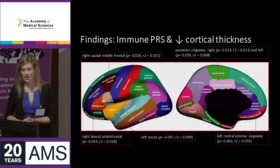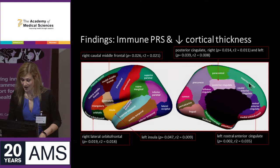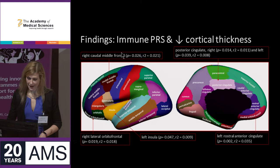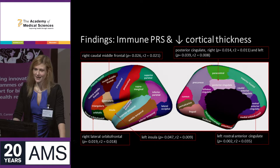What I've shown here is one of the cortical parcellation images that FreeSurfer can produce, with labels to show where the regions are. The posterior cingulate on the right and left, the left rostral anterior cingulate, the left insula, the right lateral orbital frontal area, and the right caudal middle frontal region were all associated with the immune polygenic score for Alzheimer's disease.